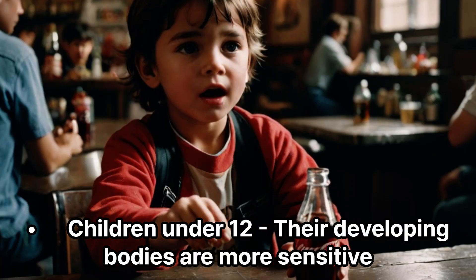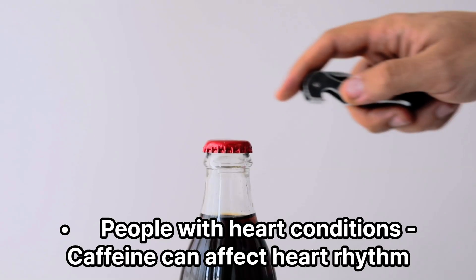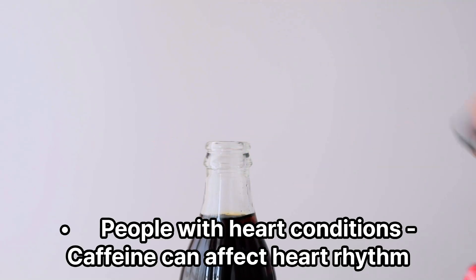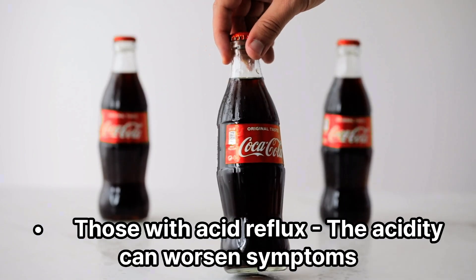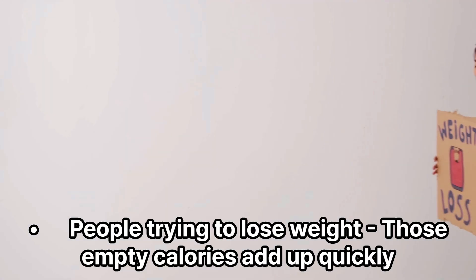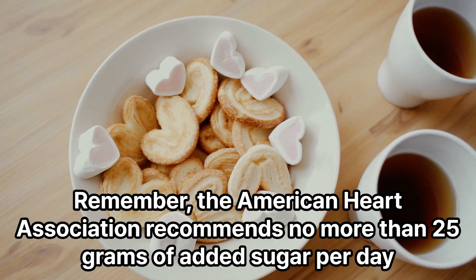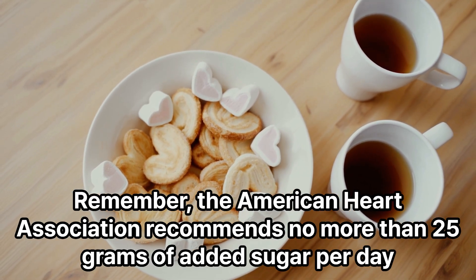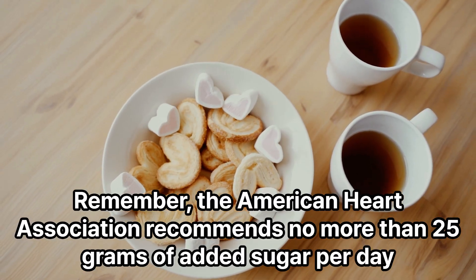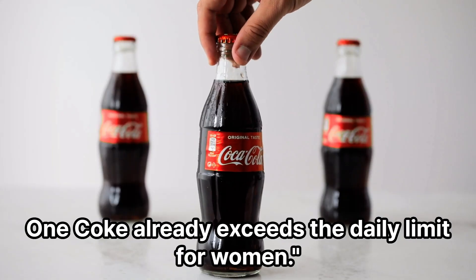Children under 12, whose developing bodies are more sensitive to sugar and caffeine. People with heart conditions, as caffeine can affect heart rhythm. Those with acid reflux, since the acidity can worsen symptoms. And people trying to lose weight, as those empty calories add up quickly. Remember, the American Heart Association recommends no more than 25 grams of added sugar per day for women and 36 for men — one Coke already exceeds the daily limit for women.